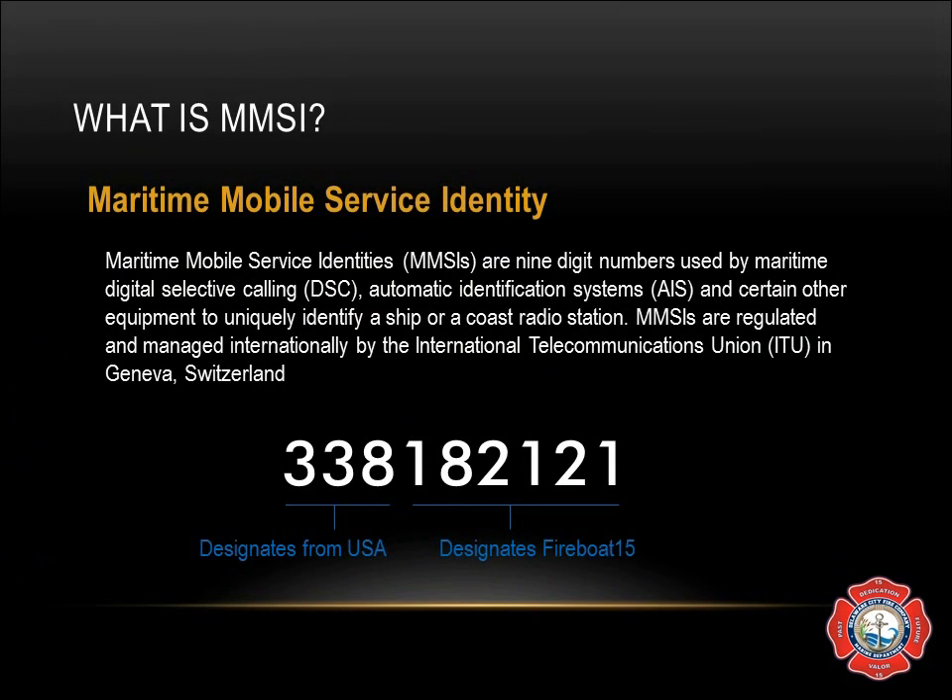AIDs to Navigation — shown on charts as the capital letter A, lowercase 'to', and capital N — designates the MID in digits 3, 4, and 5. AIDs to Navigation begin with 99, then 338, and the last four digits are their unique identifier. AIS Search and Rescue Transmitters, or SARTs, have the format 970, followed by two digits for the manufacturer code, and the last four digits are the unique identifier.